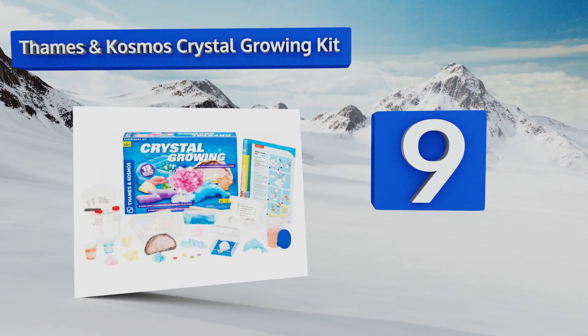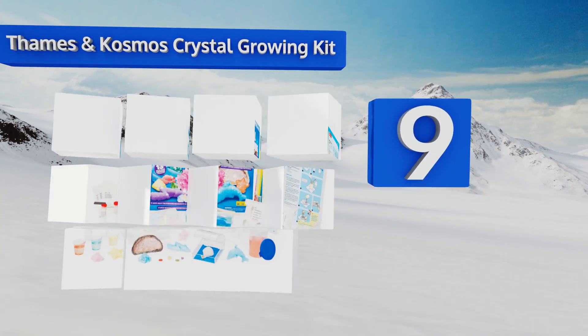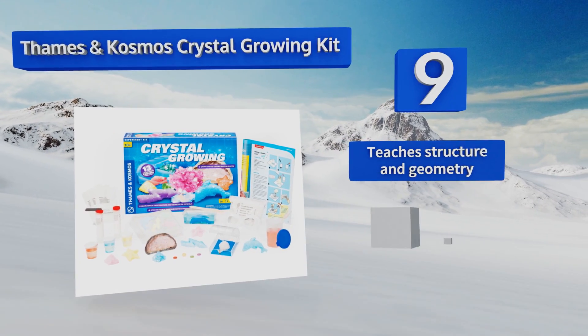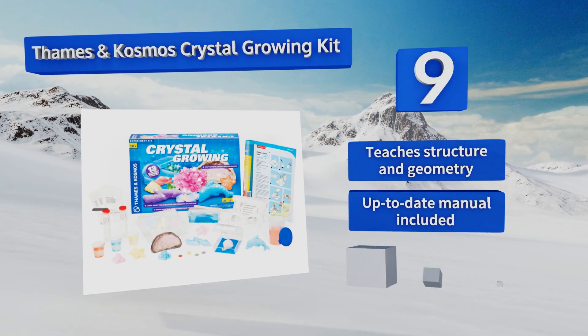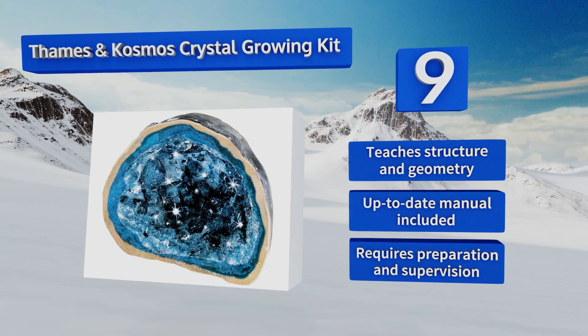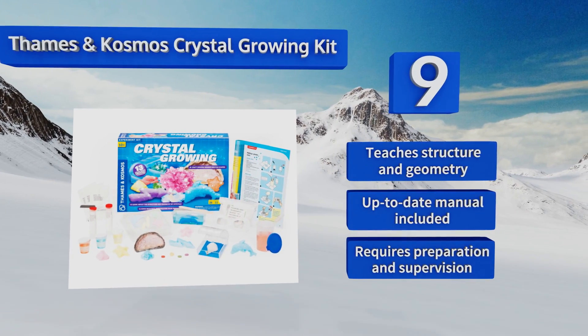At number nine, the Thames and Cosmos Crystal Growing Kit is similar to the experiment many of us are familiar with from our childhoods. This will keep your kids busy for weeks and, more importantly, it also teaches them the scientific principles involved with the process. It teaches structure and geometry too and includes an up-to-date manual, but note that it does require preparation and supervision.